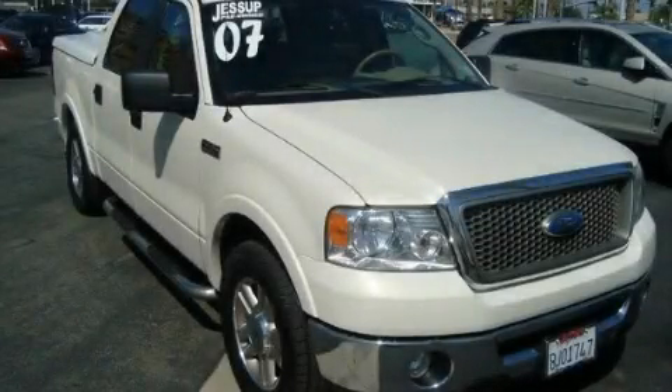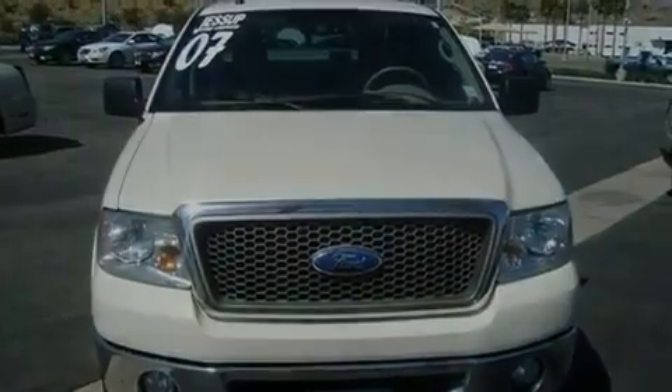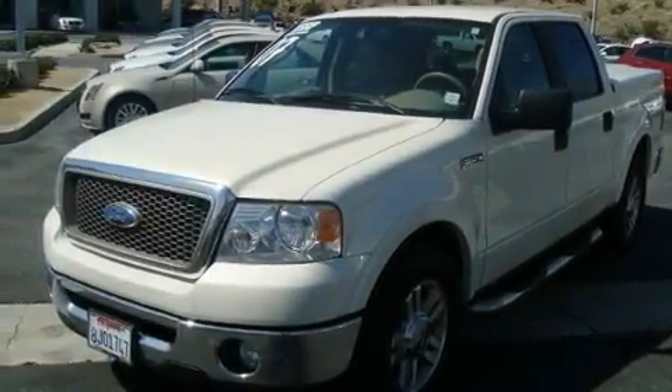This is a 2007 Ford F-150. It has the power to move what you need and the look, too. It features a 5.4-liter, eight-cylinder engine and an automatic transmission.